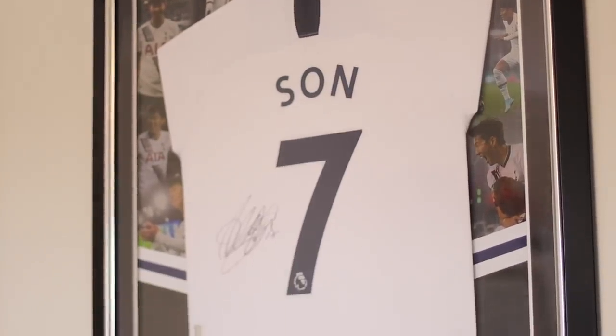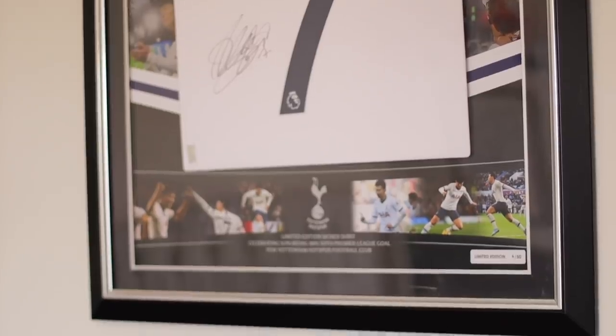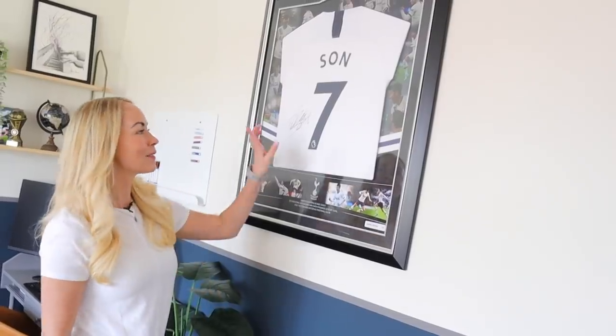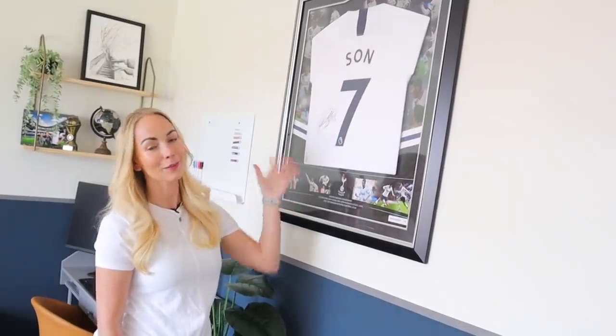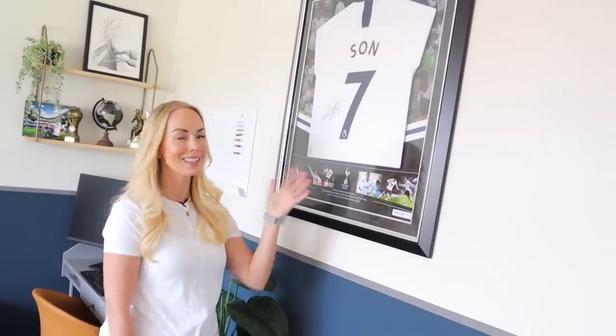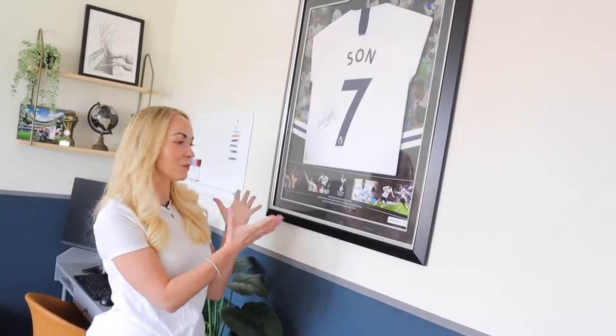He's got a signed Son shirt, and Matt actually bought this for him — sometimes I think Matt buys memorabilia like this for himself and not Fraser! But Fraser was actually born on the 7th, and his favorite player at Tottenham is Son, so there are lots of different meanings behind this. It's like his prized possession.